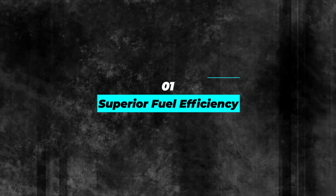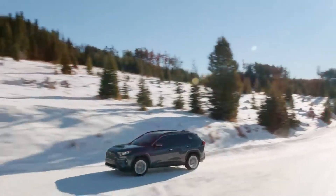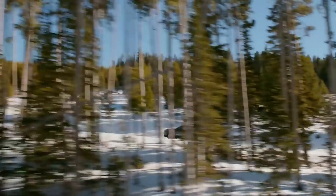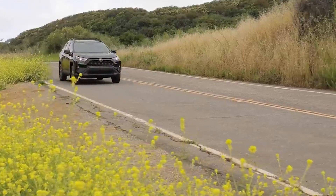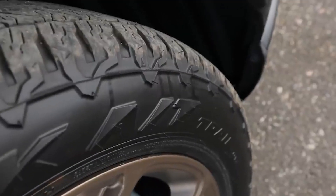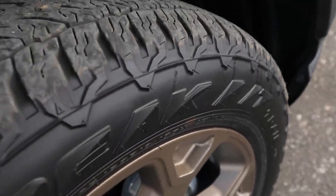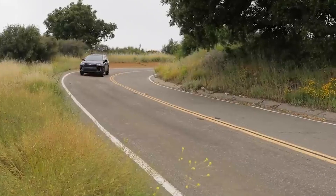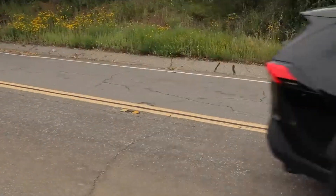Number 1: Superior Fuel Efficiency. One of the RAV4 Hybrid 2023's most impressive features is fuel efficiency. With mileage up to 40 miles per gallon, this hybrid SUV is designed to save you fuel and money. The electronic on-demand all-wheel drive and the Atkinson cycle engine work together to boost fuel efficiency, making it a reliable option for long road trips or daily commutes.